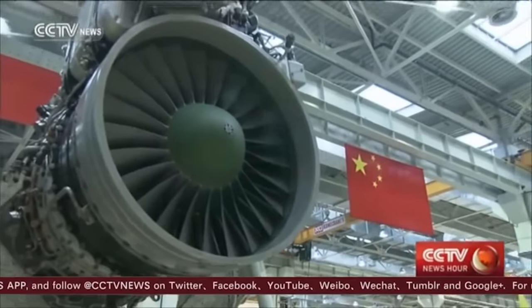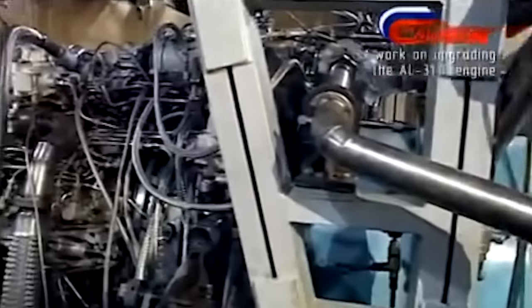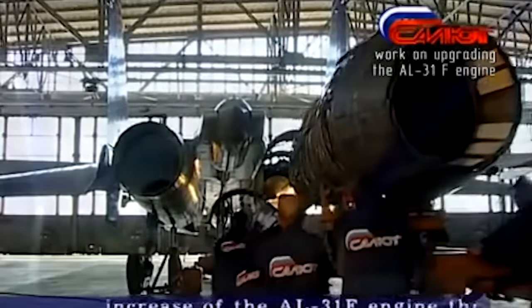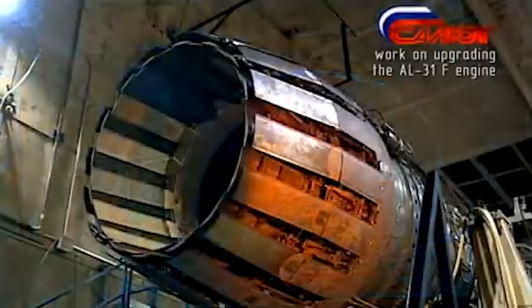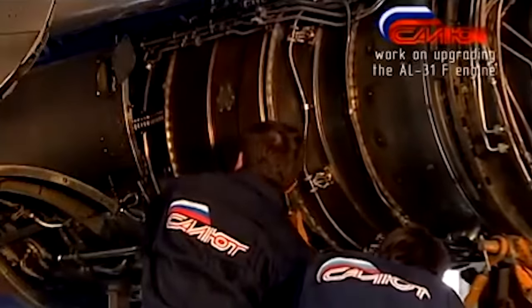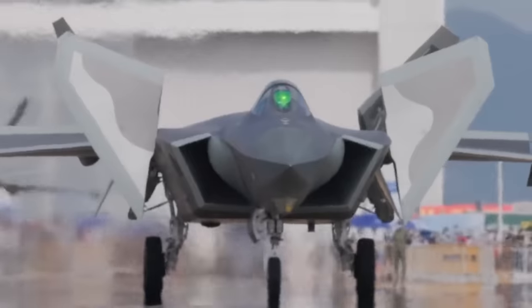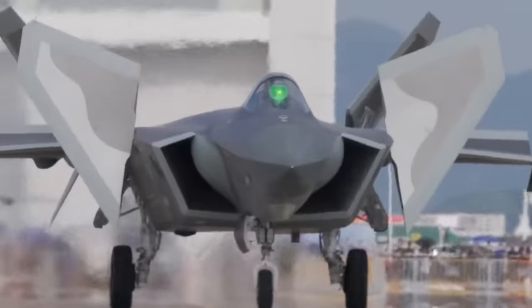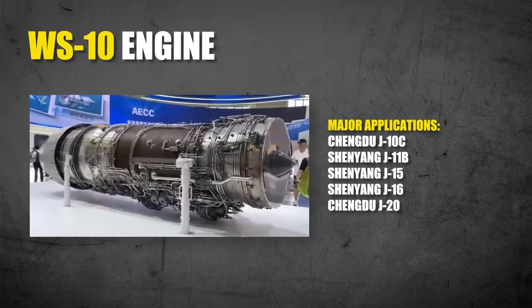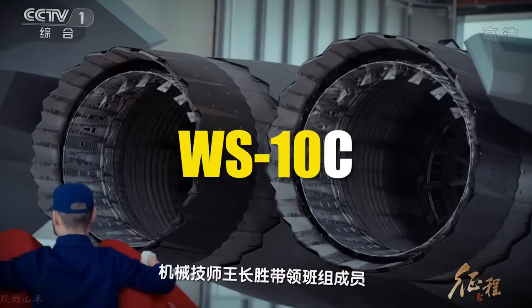The engine is one of the most noticeable drawbacks of the J-20 and appears to be what China is struggling with the most. Originally, the J-20 was forced to use Russian-made Saturn AL-31 engines — foreign imported, lacking high levels of stealth characteristics, and unable to allow the aircraft to fully reach its potential. Eventually, China began producing and equipping its J-20s with domestically made WS-10 engines, originally designed for earlier fighter models. Its latest version, the WS-10C, features serrated nozzles to help minimize its radar signature.